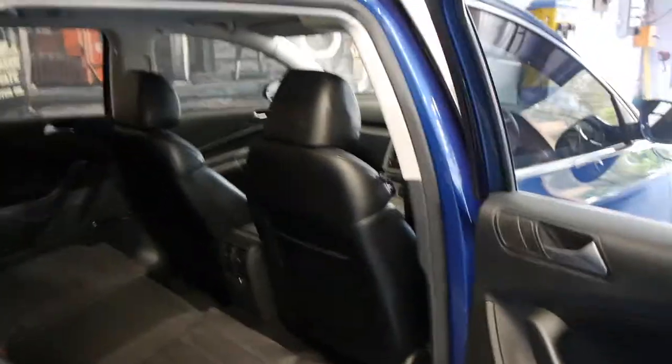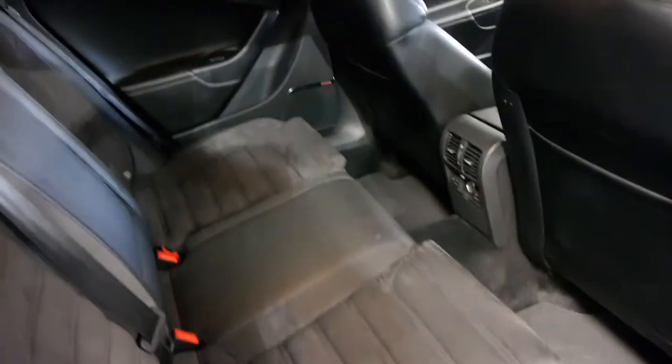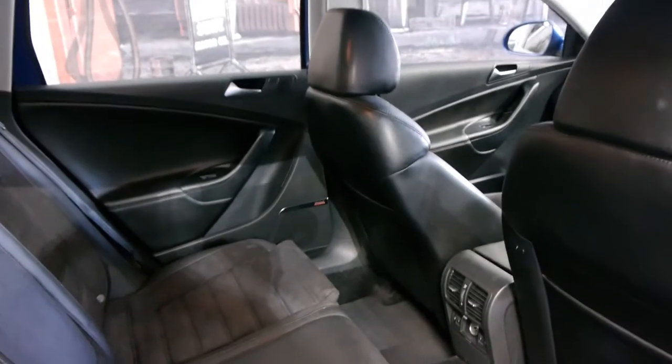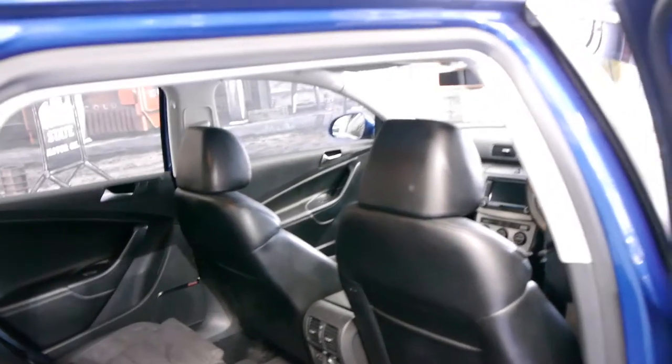It's very common in this blue colour in the R36. It's got the charcoal interior with part leather. It's even got heated rear seats and front seats, and front and rear parking sensors.